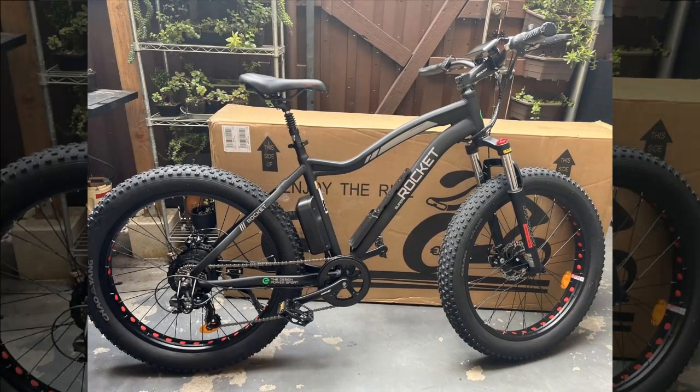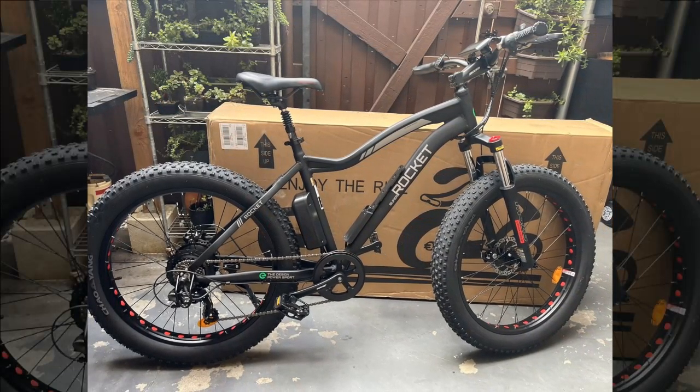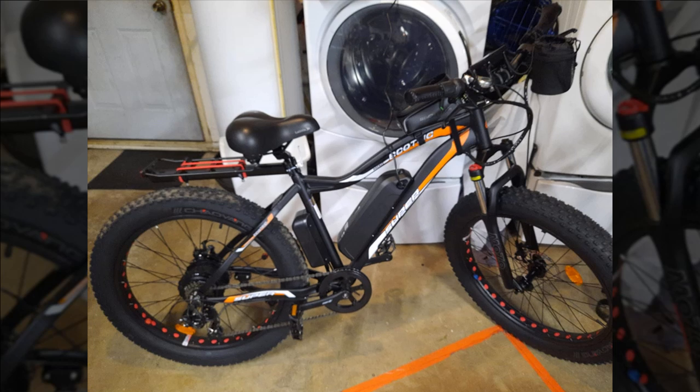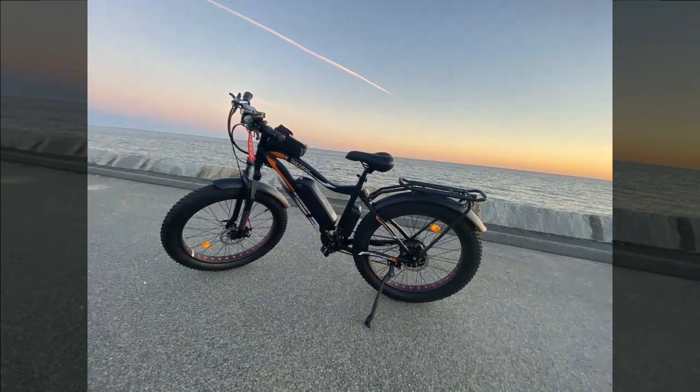Additional accessories like the back fender and rack were ordered after receiving the bike, with the rack arriving promptly and the battery shipment in progress. Overall, the reviewer is impressed with Ecotric's service and would not hesitate to purchase from them again. They note that in an industry often criticized for poor customer service, their experience with Ecotric has been the opposite, highlighting responsive and effective support.